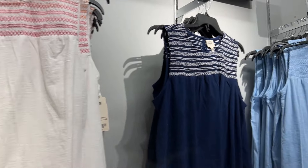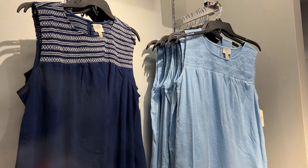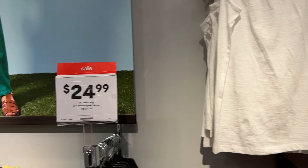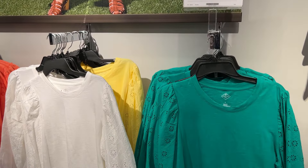I can see they have both sleeveless dresses and tank tops and so many other different kinds as well.